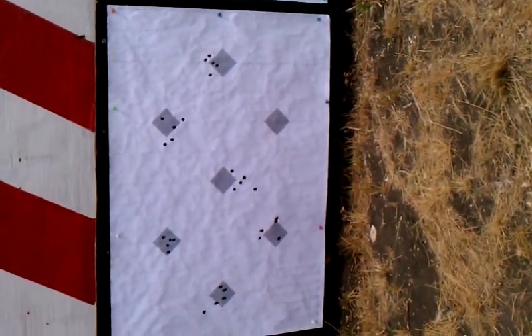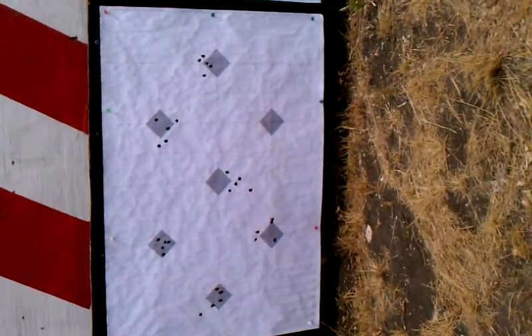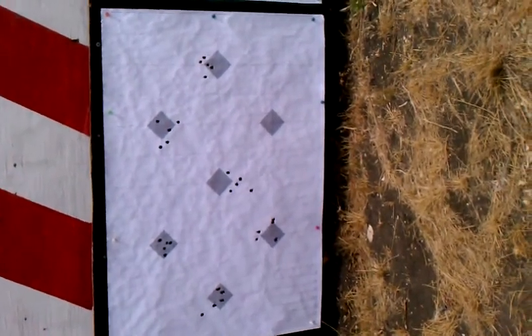Load F was running 2805 feet per second. Extreme spread was 29. Shot really good.